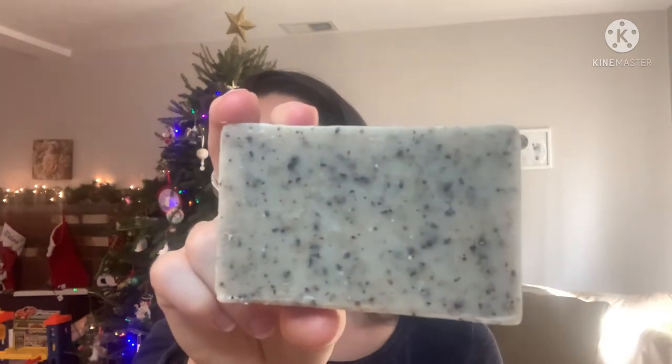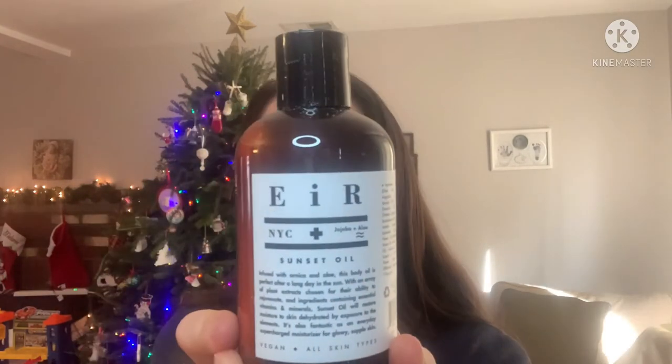One of the products is the Morning Glory Spicy Barren Coffee Scrub Soap. That's what that looks like. You guys know I love soap, so I was pretty excited about that. It seems to have a subtle smell, but I feel like it's always a different experience in the shower. This is the — I think — NYC Jojoba and Aloe Sunset Oil, which I think sounds really nice. It seems like a pretty nice scent. So that's that.